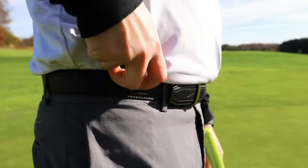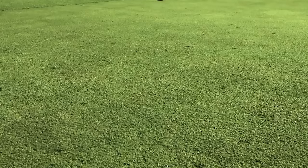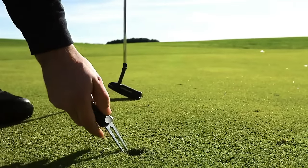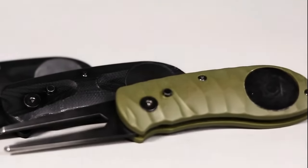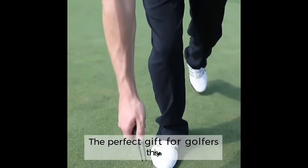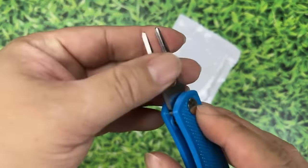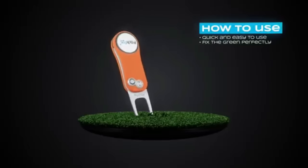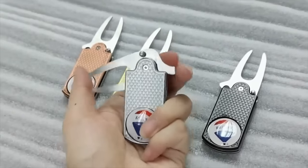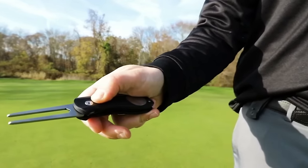Are you an avid golfer who wants to keep your favorite greens in top-notch condition? Look no further than the Tonto Mini Divot Repair Tool. This compact and stylish gadget is the perfect accessory for any golfer who wants to keep their course in pristine condition. Made from high-quality materials, this divot repair tool is built to last and comes in a sleek design. Its compact size makes it easy to carry in your pocket or golf bag. With its sharp prongs, you can quickly and easily repair divots on the green. It's available on Amazon and AliExpress.